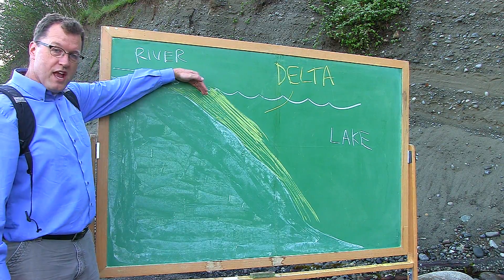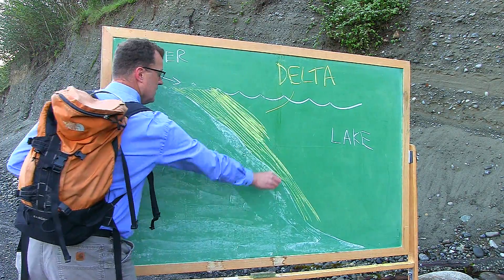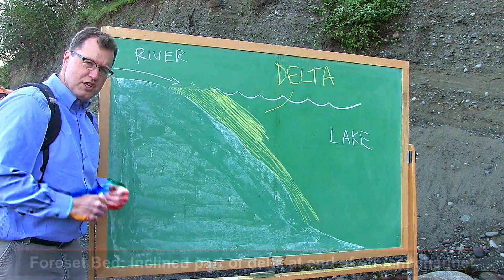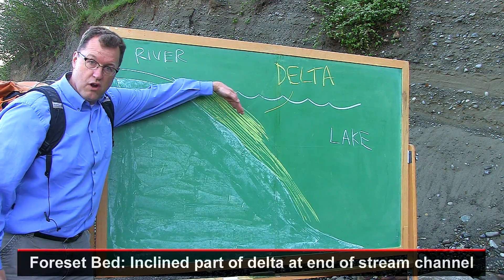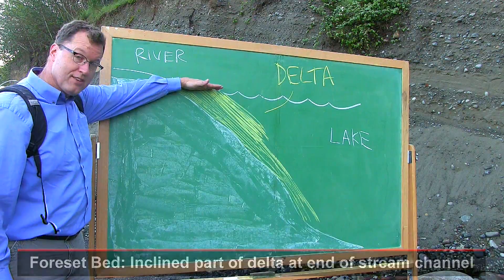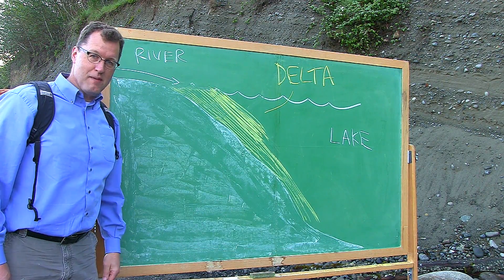Each new batch of sand and gravel is dumped down the face of this delta underwater — big avalanches of sand and gravel. Therefore the delta continues to grow, continues to build out into the lake. And the height of the delta is the height of Glacial Lake Sammamish long ago.